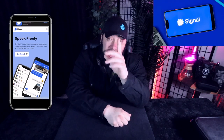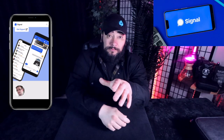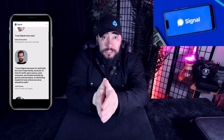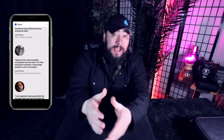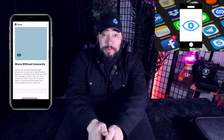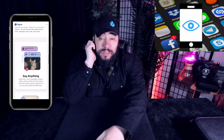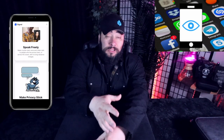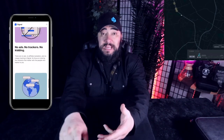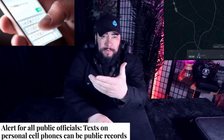Let's start with Signal. End-to-end encryption is vital. If you use text messaging or most chat apps, you're being spied on — that's just a fact. They're basically tracking and logging your metadata, your location, your GPS data, and the messages themselves. Text messages might as well be public record.